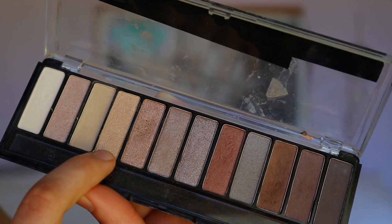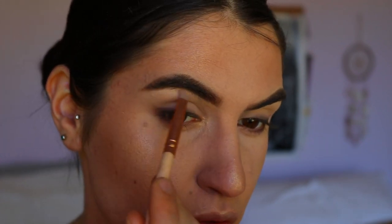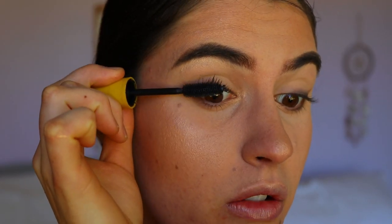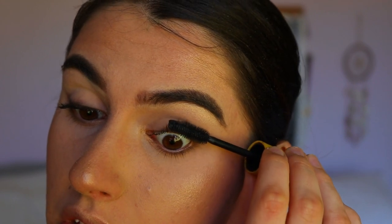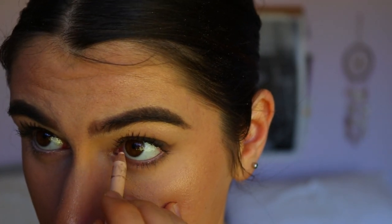For an inner corner and brow bone highlight I'm taking the soft gold shade from the eyeshadow palette. For mascara I'm using my Maybelline Colossal Mascara — just mascara today, no lashes. I love wearing lashes but honestly most days I can't be bothered. Before I forget, I'm also adding a nude eye colour in my waterline, and this one is from Models Prefer.